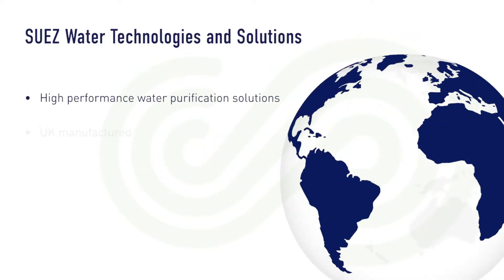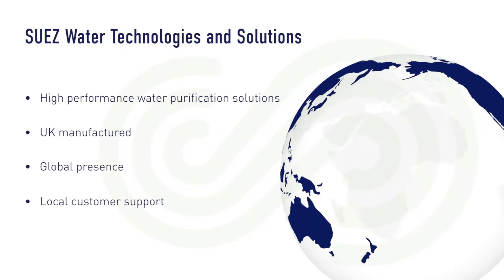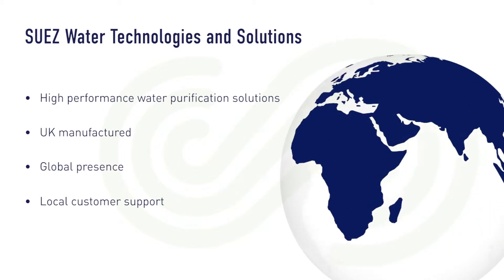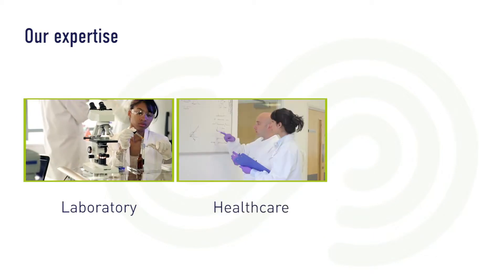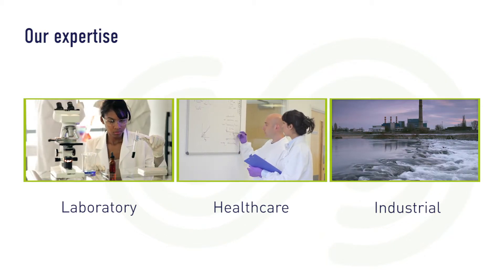We offer market-leading water purification systems designed specifically to meet the needs of laboratories. Our complete package of products, consumables, support and training offer unrivalled value in over 40 countries around the world. Our expertise is spread across the laboratory, healthcare and industrial sectors. We have the skills and knowledge to meet the needs of all types of businesses operating in each of these sectors.